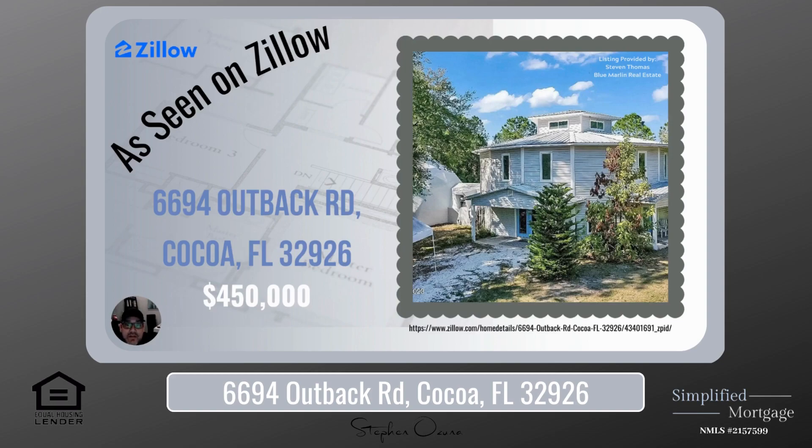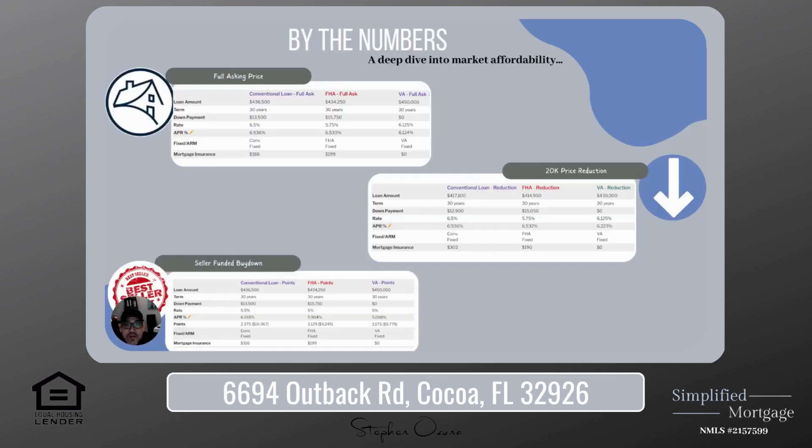This property was found on Zillow, and the listing is provided by Stephen Thomas of Blue Marlin Real Estate. You can see the hyperlink below the picture, and you will also be able to find that actual working hyperlink in the description. So let's go into what we're going to do — we take a deep dive and look at the numbers and show you how we can make this market affordable.